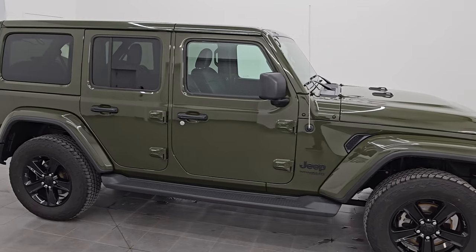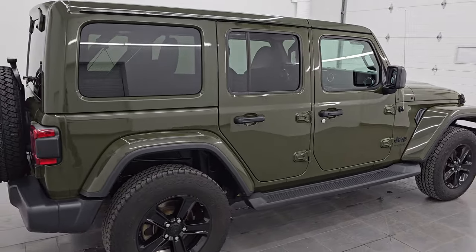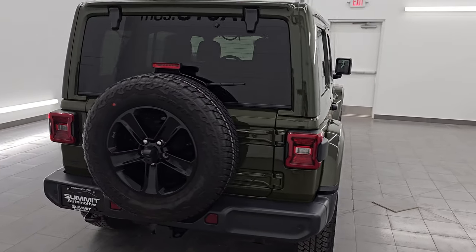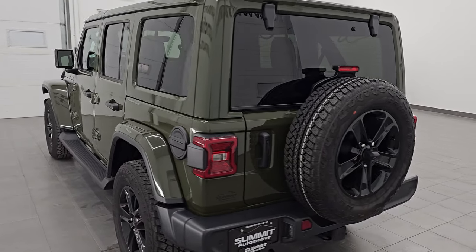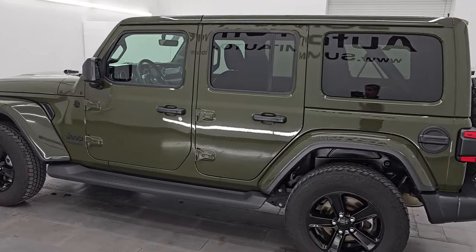Hey, this is Brett, and this 2021 Jeep Wrangler Unlimited Sahara Altitude is stock number 24J238A. I am here at Summit Automotive in Fond du Lac, Wisconsin, your new and used Jeep and Jeep Wrangler headquarters.